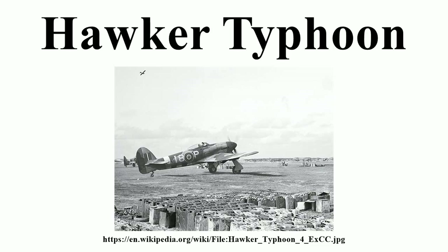In theory the rocket rails and bomb racks were interchangeable; in practice, to simplify supply, some 2nd TAF Typhoon squadrons used rockets only while other squadrons were armed exclusively with bombs. By the Normandy landings in June 1944, 2nd TAF had 18 operational squadrons of Typhoon IBs, while Air Defence of Great Britain had a further 9.